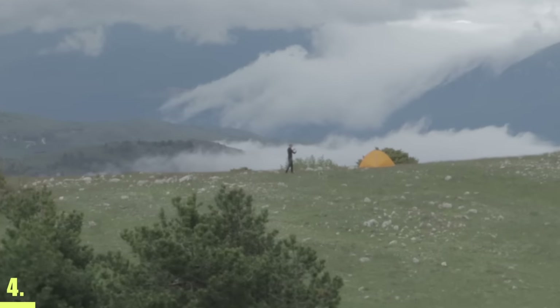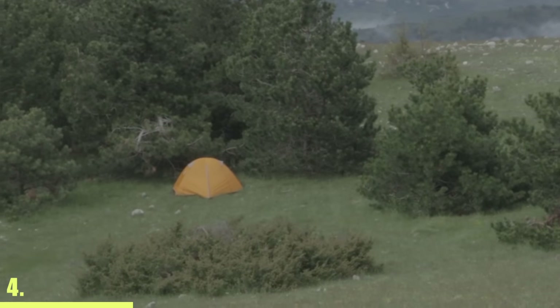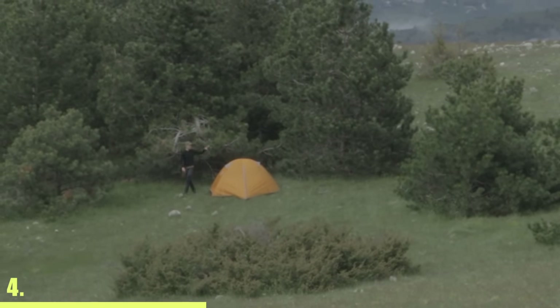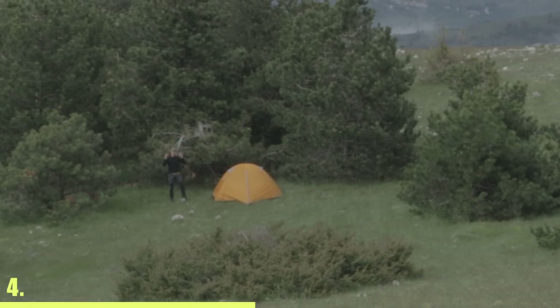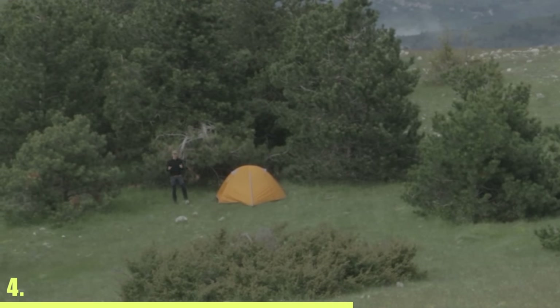Setting up your tent over here offers some sick views, but setting it up over there is better. You should build your tent in a place like this, right next to some smaller trees, because it gives you more protection against the wind, against condensation, and against thunderstorms.